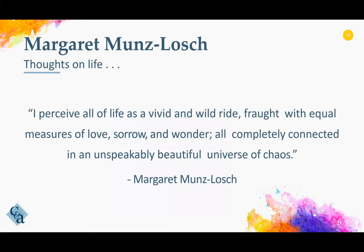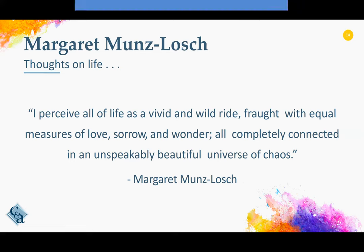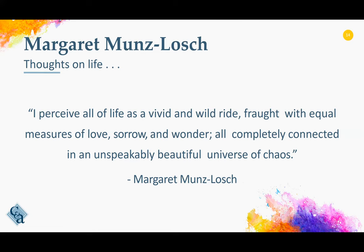Margaret shared with us that she perceives all of life as vivid and a wild ride, fraught with equal measures of love, sorrow, and wonder, all completely connected in an unspeakably beautiful universe of chaos. As we think about that statement and think about what our patients are confronted with on a daily basis, wouldn't it just make sense to incorporate the arts into our lives as well as our patients' lives, to assist them on their journey to the best of our abilities.